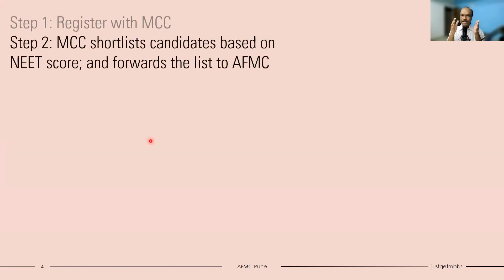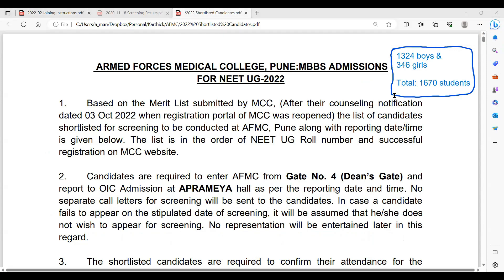Now the second step. Once the deadline closes, MCC will shortlist candidates based on NEET score and forward the list to AFMC. Not everyone who selects AFMC will be shortlisted - selection is based on rank. Last year, about 1,670 students were shortlisted: 1,324 boys and 346 girls. More boys are shortlisted because there are more seats for boys than girls. These 1,670 students will be called for the selection procedure at AFMC Pune campus, as there are only 145 seats available.